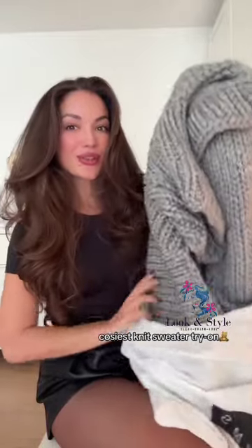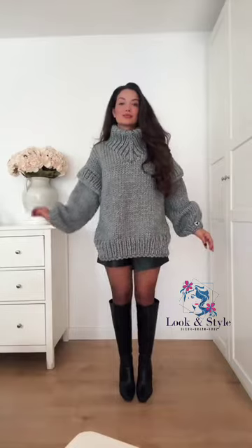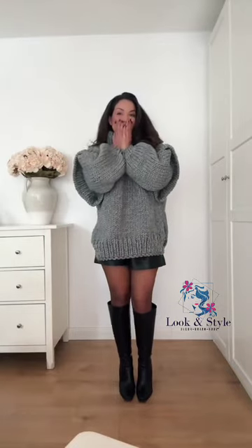I received the most beautiful knit sweater ever and it's all handmade. I have to try it on — it's so big and cozy. I'm so in love. I especially love the sleeves; it makes it so unique. I always link as much as I can — you'll find this one in my bio.